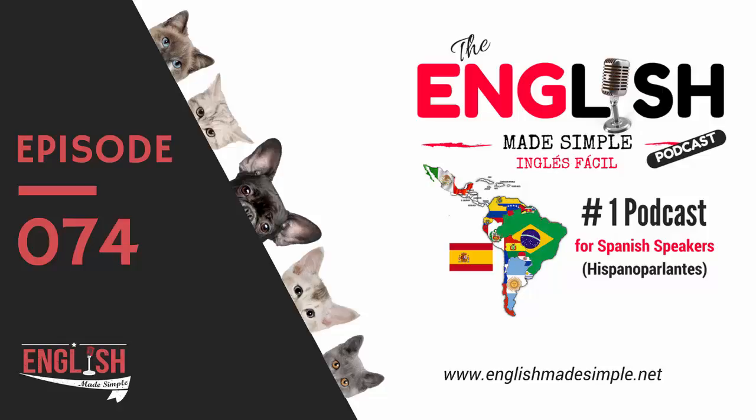Excuse my manners — my name is Milena from EnglishMadeSimple.net. In today's episode we are going to learn the difference between 'to borrow' and 'to lend.' I hear many English learners get confused with this one. I used to be confused myself when I was learning English. Do we say 'can you borrow me your pen' or 'can you lend me your pen'?